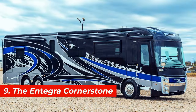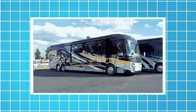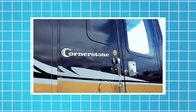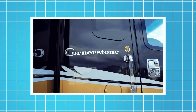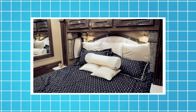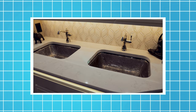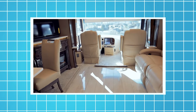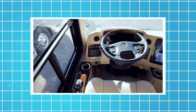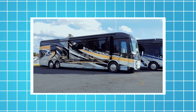Number 9, the Integra Cornerstone. This motorhome is based on the Spartan K3 bus chassis. It's 45 feet long and 13 feet high and can accommodate up to six people. It has a cozy living area, a kitchen, a bathroom, and a main bedroom with a king-sized bed. It also has a slide-out sofa, a fireplace, a dishwasher, and a central vacuum system. The Integra is equipped with a 605-horsepower engine, a six-speed automatic transmission, and a rear-wheel drive system. The price of this motorhome starts from $700,000.